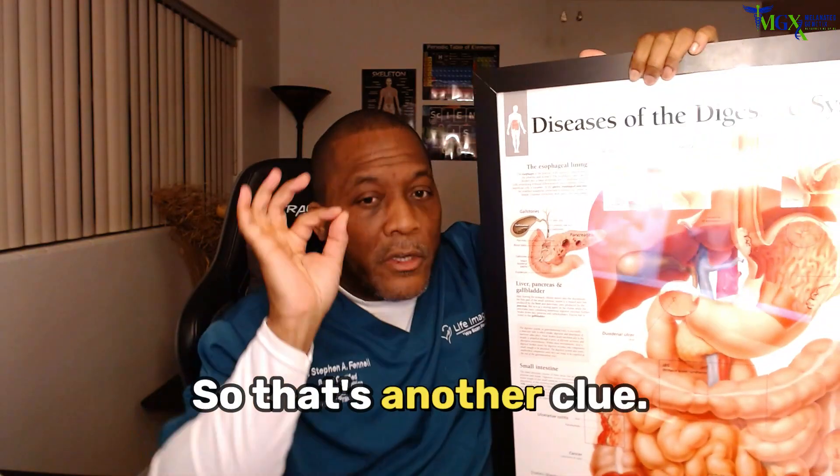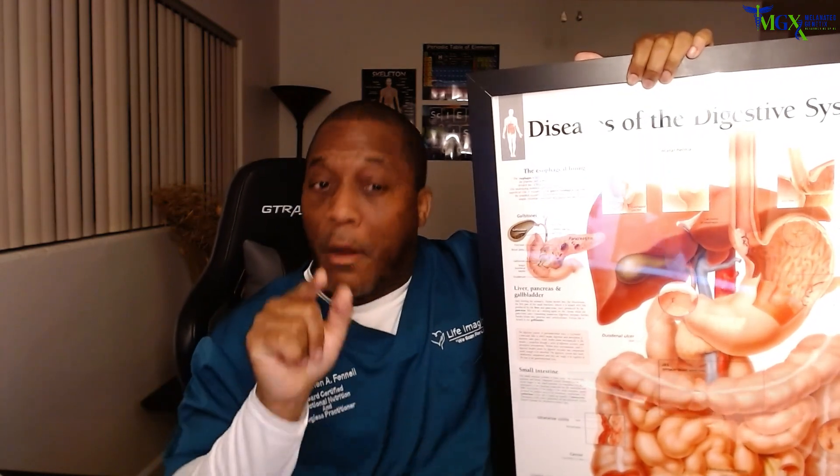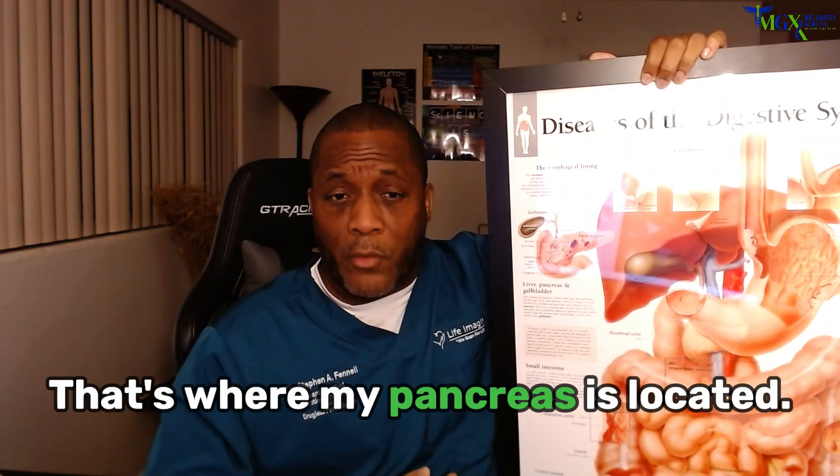So that's another clue — I have a large intestinal, small, or a pancreatitis issue, a pancreas issue, right? That's where my pancreas is located.